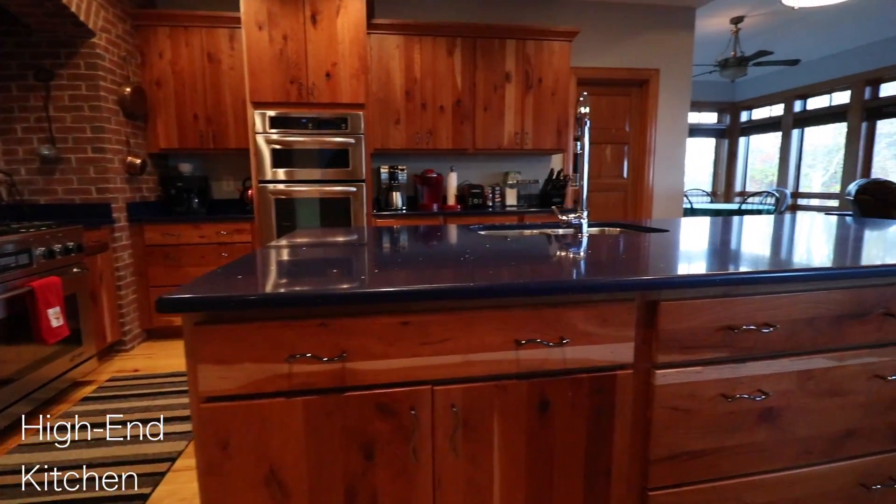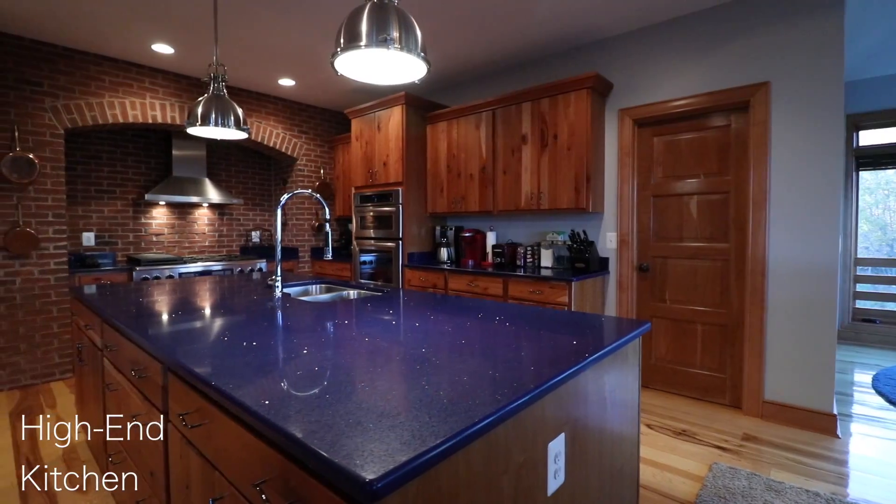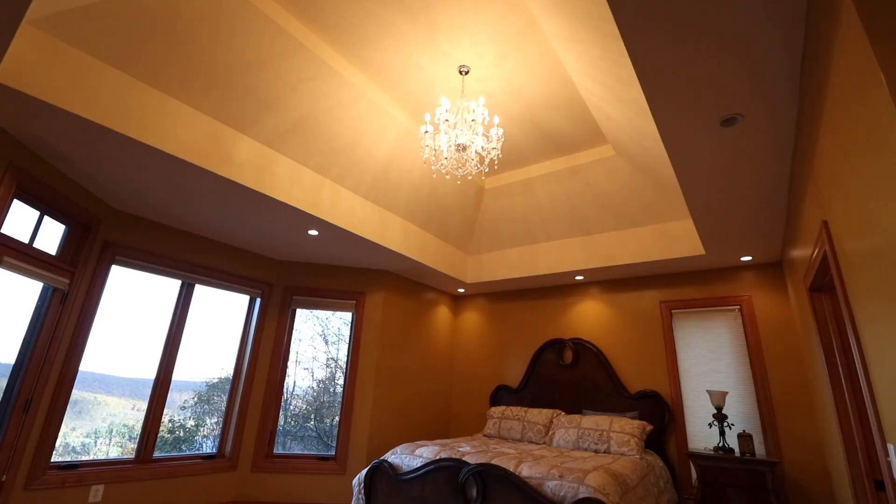For the chef and the family, this is a must-see kitchen. Wow, seriously, I've been in thousands of houses, and this is one of my favorite kitchens.